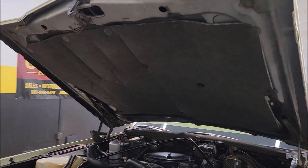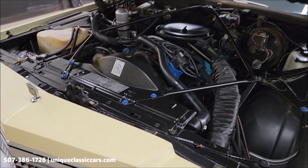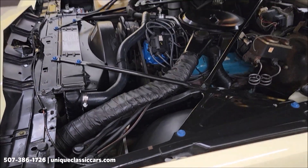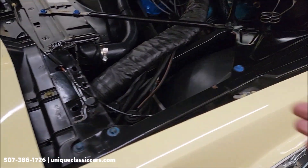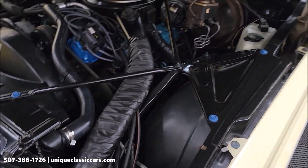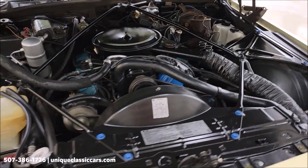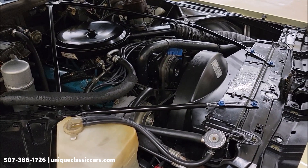Look at this engine bay. First of all, look at the hood liner — nice and clean under here. Just very stock looking, nice and tidy. It does not appear that this thing's been driven in any sort of inclement weather. Really a lack of any sort of corrosion, surface rust, or anything like that. It's a very clean, nice, tidy engine bay. You can hear the compressor for the AC kick on and off.